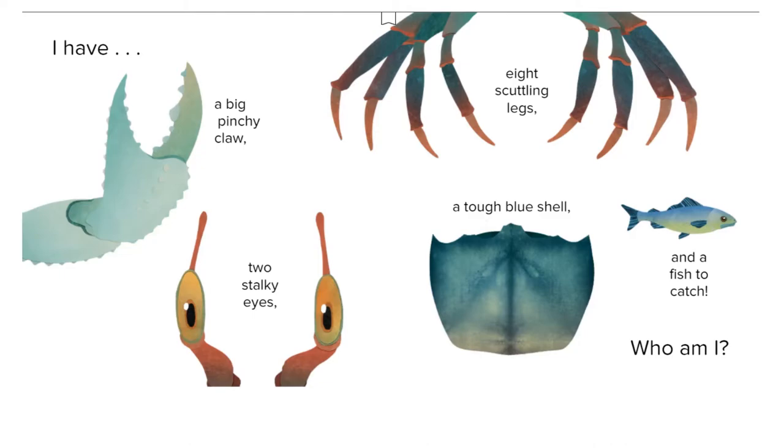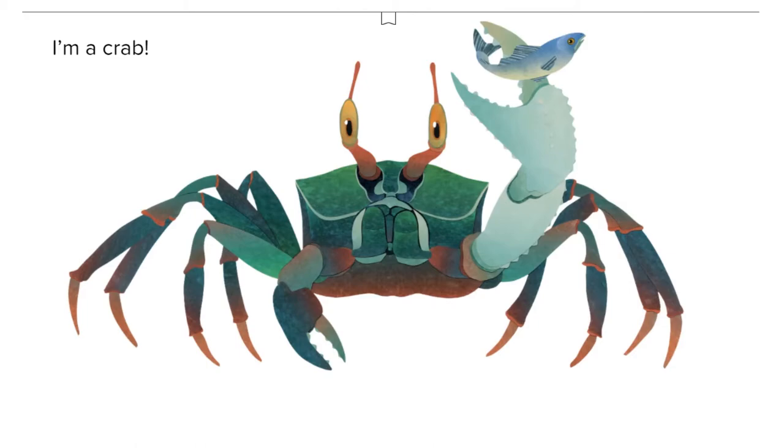I have a big, pinchy claw, two stocky eyes, eight scuttling legs, a tough blue shell, and a fish to catch. Who am I? I'm a crab!